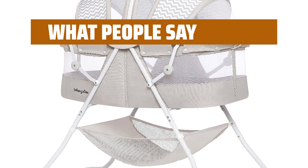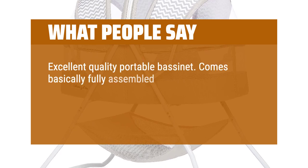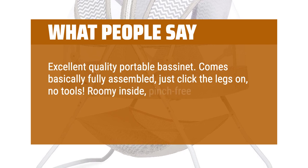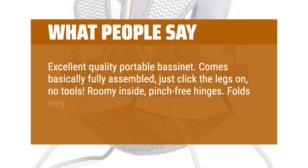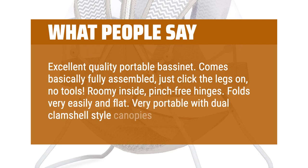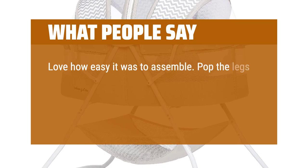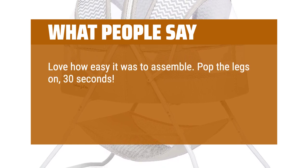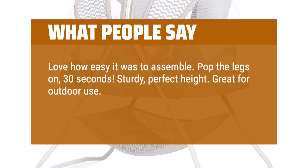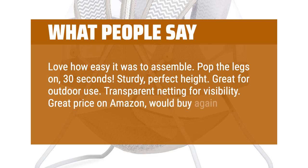What people say: Excellent quality, portable bassinet. Comes basically fully assembled, just click the legs on, no tools. Roomy inside, pinch-free hinges. Folds very easily and flat. Very portable with dual clamshell style canopies. Love how easy it was to assemble — pop the legs on, 30 seconds. Sturdy, perfect height. Great for outdoor use. Transparent netting for visibility. Great price on Amazon, would buy again.